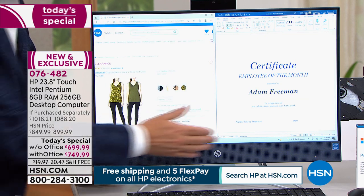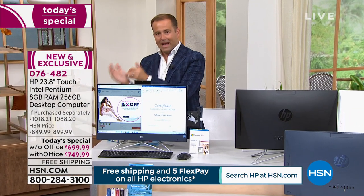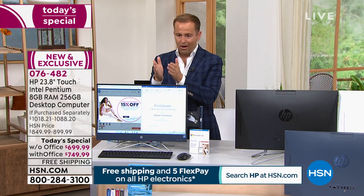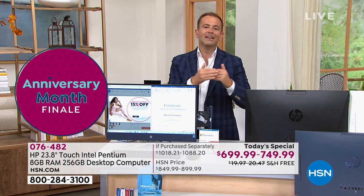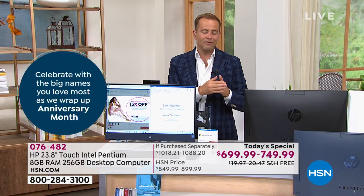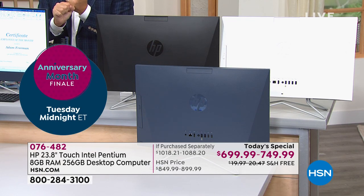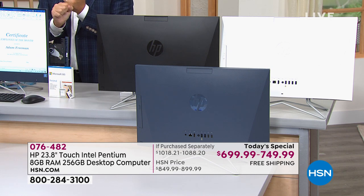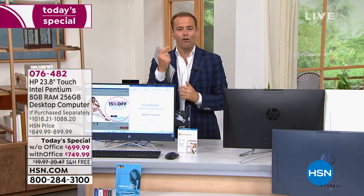Built-in speaker bar — great sound is going to come with this when you're watching Netflix. A lot of people might have this computer in their bedroom and get into bed at night and watch Hulu or Amazon Prime, because it's a big-screen experience. Aaron, we are seeing a dramatic surge in folks ordering the with-Microsoft-Office version. FlexPay breaks the payment down over five months to $140 without Office or $150 with Office.